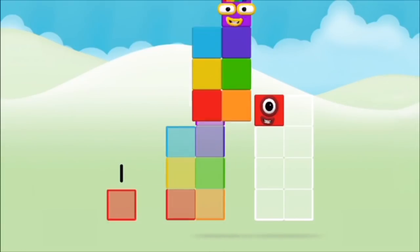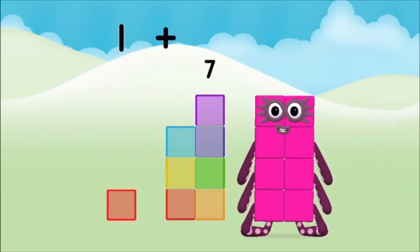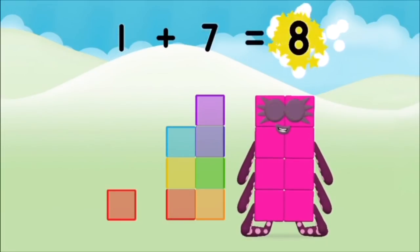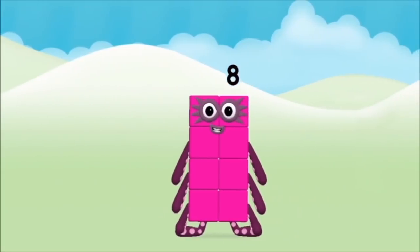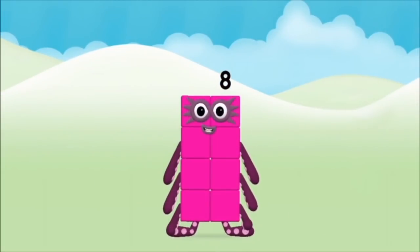1, 7 — 1 plus 7 equals 8! Super! You made number block 8!